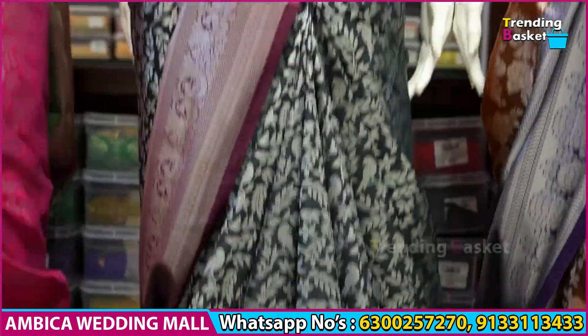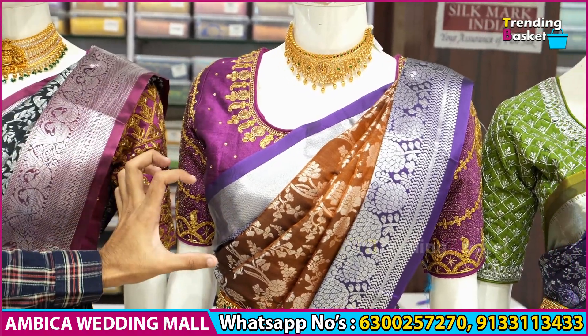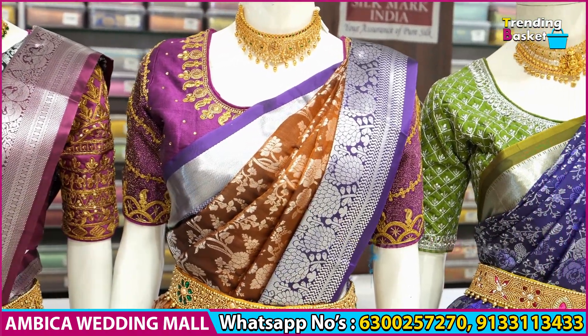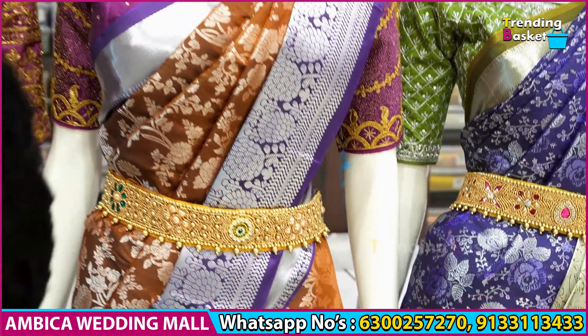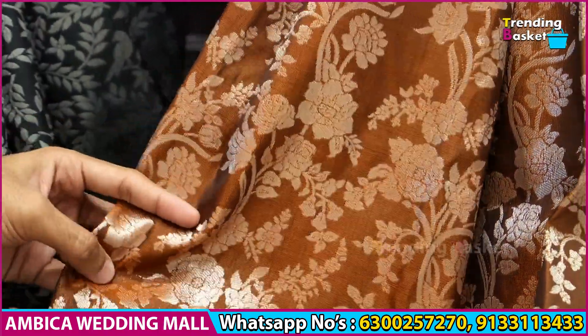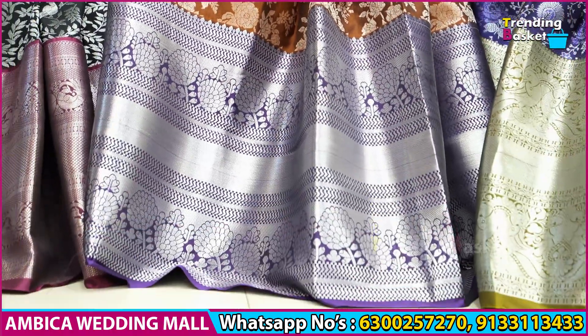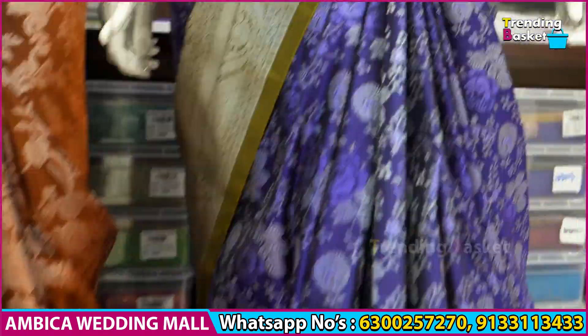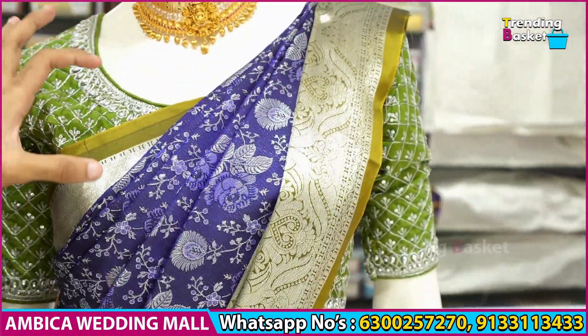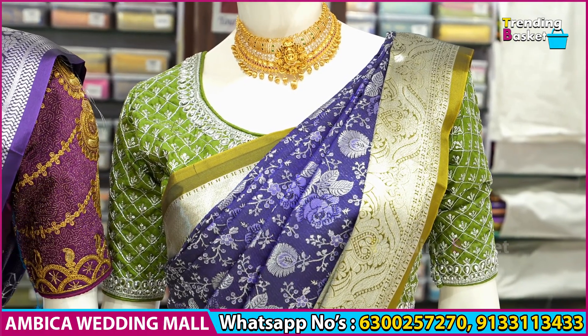We have a number of color options, especially color-combination-wise. We have a brinjal color combination, a rust color combination, silver zari weaving, soft quality, and exclusive designs. Color combinations are specially curated and price-wise we have long lengthy borders. The next color combination is gold mehendi with silver zari.